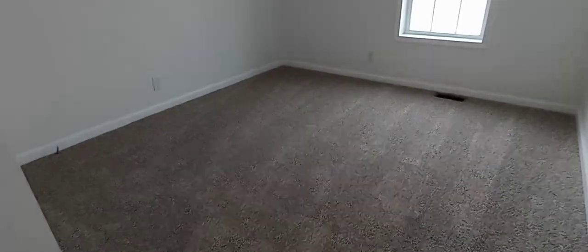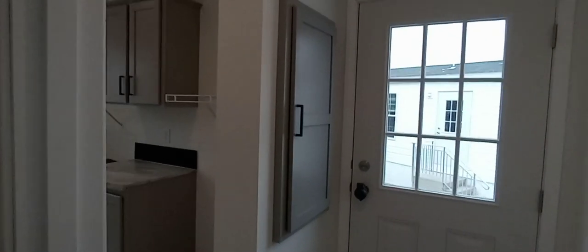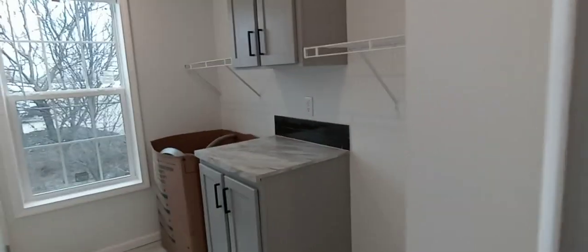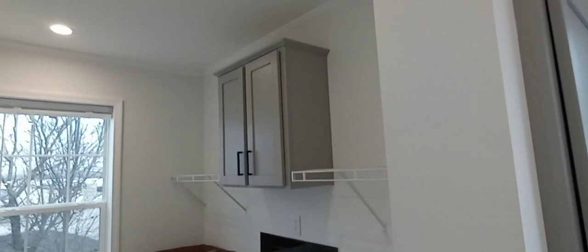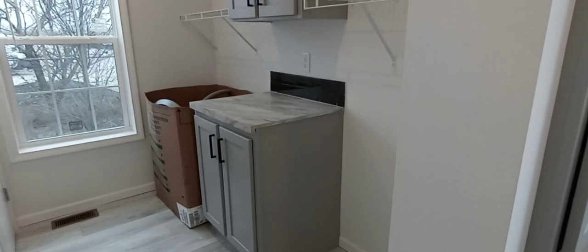Right across the hallway are bedrooms two and three — nice, spacious bedrooms. In the larger version of this house we put a den right in between these bedrooms. Going towards the side entrance we've got a panel box cover made out of hardwood. This is a 200-amp service home. In the utility room we've got utility room cabinets — an option — with wire shelving to hold your extra laundry materials.